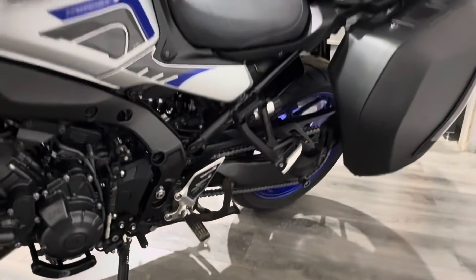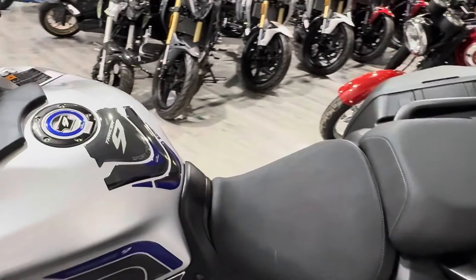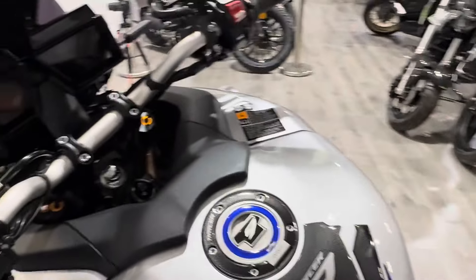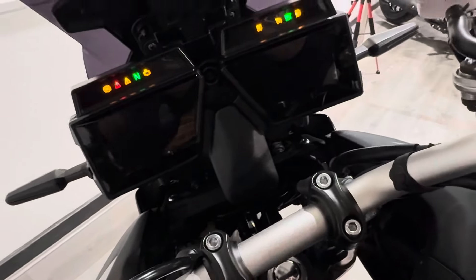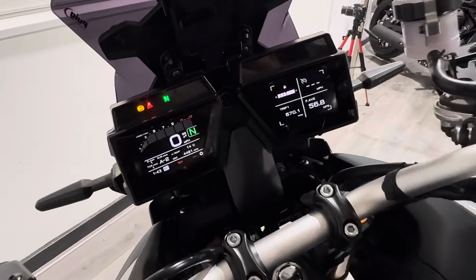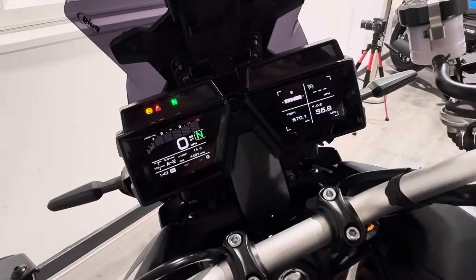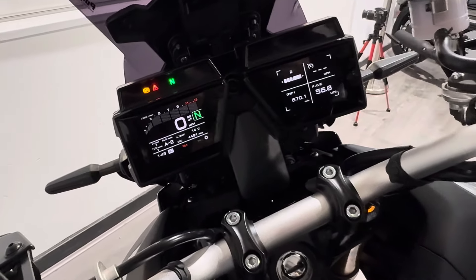It comes with two keys, all the owner's manuals and service history. It's been looked after by us, and the outgoing owner is actually one of our technicians who was previously a Yamaha technician, so you can rest assured the bike's been well looked after.